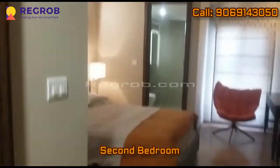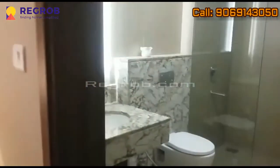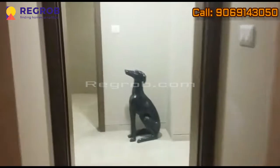Here we have another bedroom. This bedroom is also having an attached washroom. And here we have the common washroom.